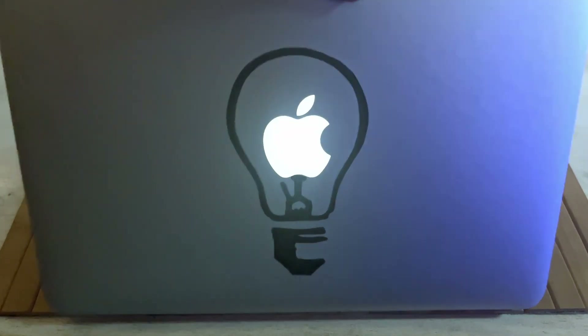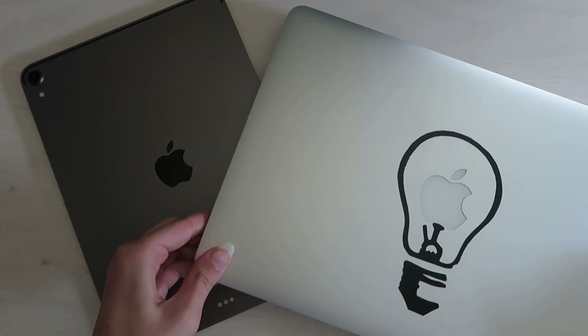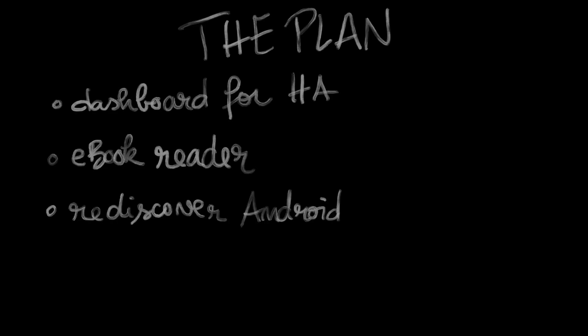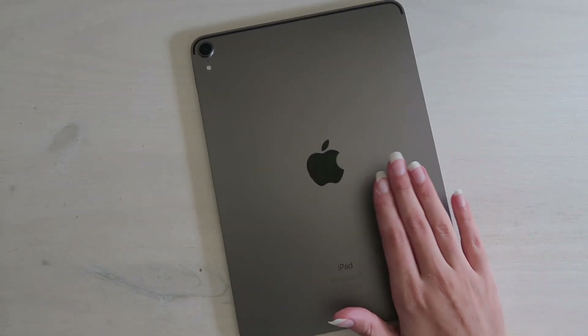I've been in the Apple ecosystem for about 12 years. Started with an iPad, followed with a MacBook and then the iPhone. But recently I picked up the Xiaomi Redmi Pad SE 8.7 inch, a budget Android tablet — not to replace the iPad, but to use it in different ways. Here's how it went and how it stacks up against my trusty iPad Pro 11 inch from 2018.